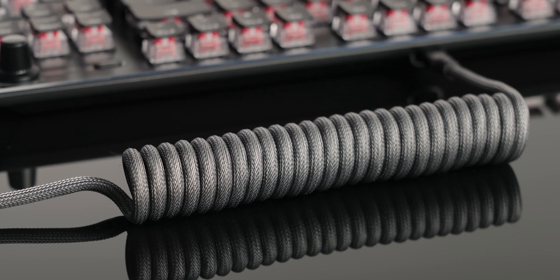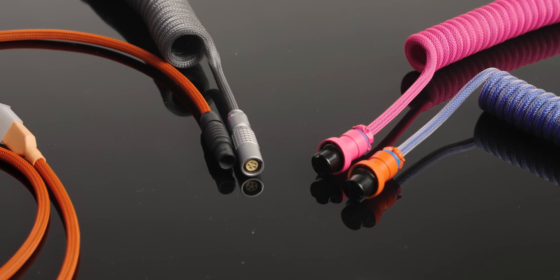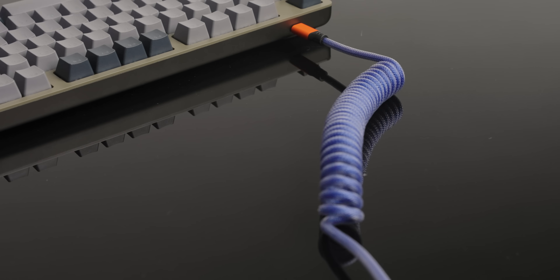This video is also sponsored by CableMod. CableMod makes cables to last, and their power supply and keyboard cables are each a great way to spice up your system. Complete your PC setup today with 10% off all their products using the code 10CABLEMOD at the link below.